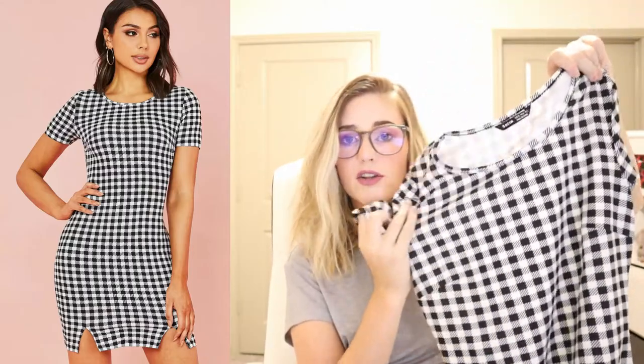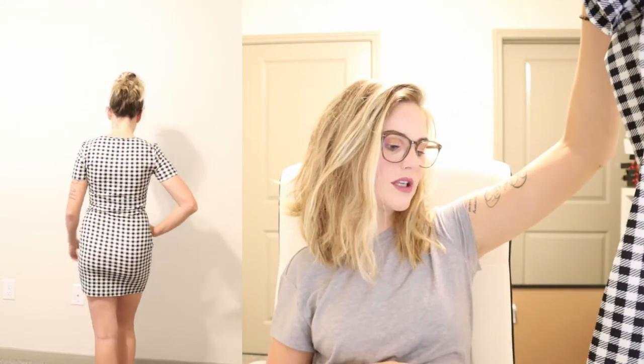Next is the Shein short sleeve M split hem buffalo plaid dress, extra small, retails for $8 — I got it for $7.36. I loved the picture of it. It looked like one of those dresses you could wear with sneakers, totally casual but still super cute without a lot of effort. I love the slits in it. It's quite tight but not constricting. I think if I wore a waist cincher undergarment I would have liked it a little more. The fabric is a little chintzy but again, $8, so it's worth it.